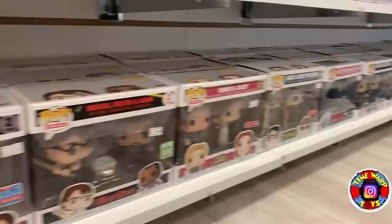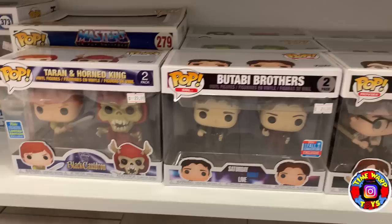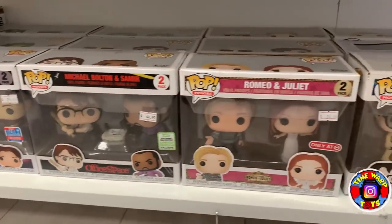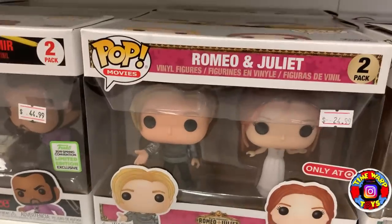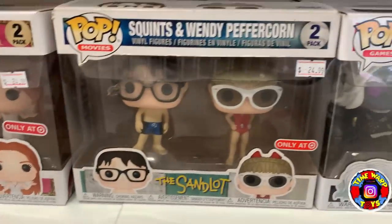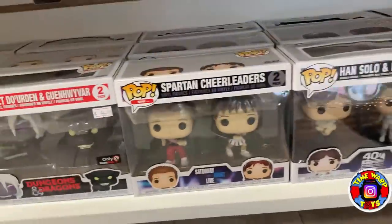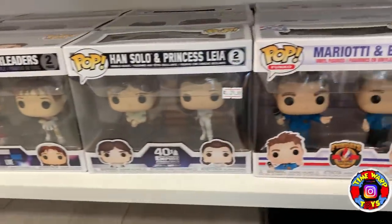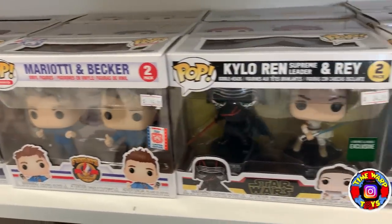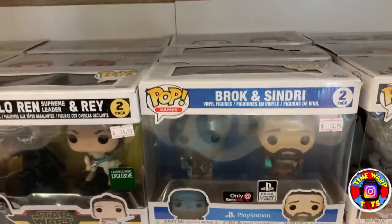They actually have a bunch of multi-packs: the Saturday Night Live 2-pack, Office Space, Romeo and Juliet — definitely don't see that one too often — the Sandlot 2-pack, Han Solo and Princess Leia, the Mariotti and Becker 2-pack, Kylo Ren and Rey, and Brooke and Sindri.